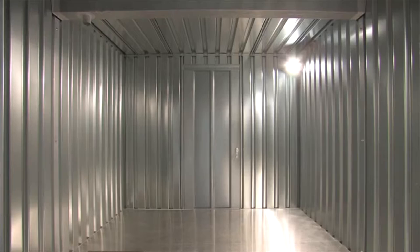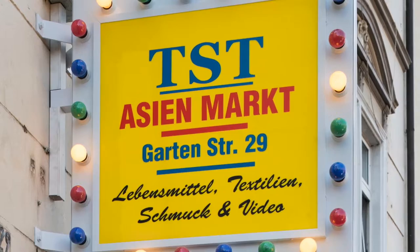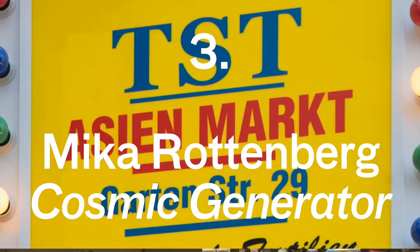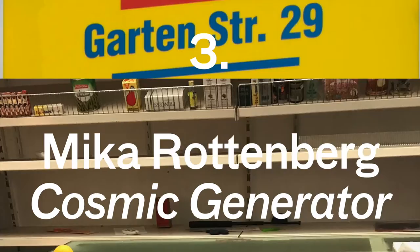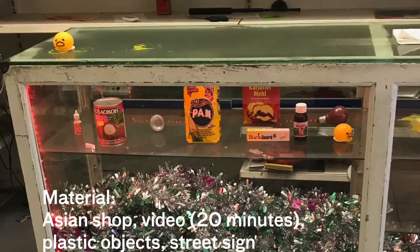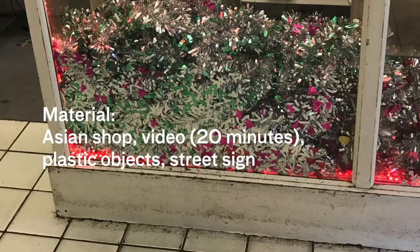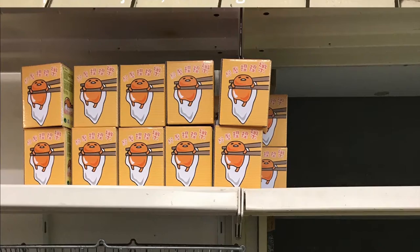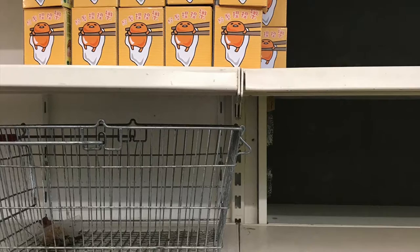My third highlight was an installation called 'Cosmic Generator' by Mika Rottenberg. It took over an Asian grocery store which she had embellished. You walked through what was essentially an empty shop with bags of tinsel and odd products — including items featuring that depressed egg character everyone loves from Japan — on the shelves and walls.